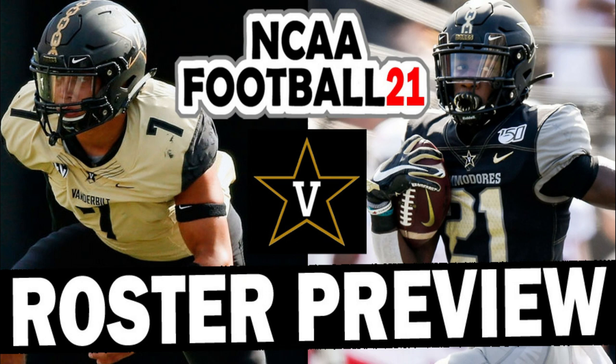We're going to do Vanderbilt here, a team that has been kind of stuck down towards the bottom of the SEC. We're going to show you what their roster looks like. If you want to get these rosters for all the teams that we've completed so far, you can join us on Patreon and get the updated rosters. The link is in the description of this video.